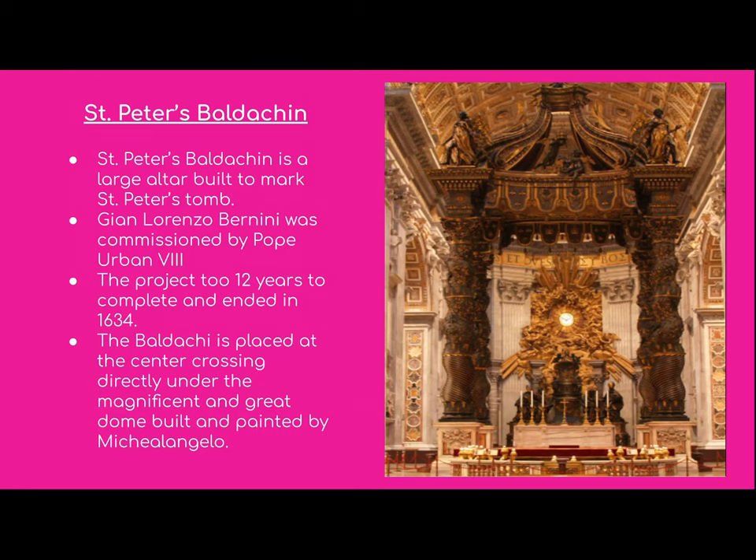Moving on to St. Peter's Baldachin, or Baldacchino — it is a large altar built to mark St. Peter's tomb. Gian Lorenzo Bernini was commissioned by Pope Urban VIII to build it. The project took 12 years to complete and ended in 1634, and once finished, it was placed in the center crossing directly under the magnificent dome built and painted by Michelangelo, right above St. Peter's tomb to mark his grave.